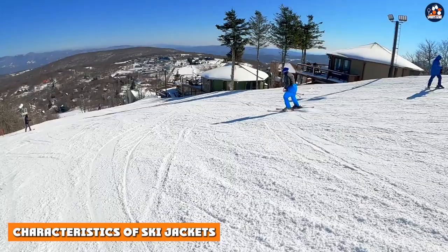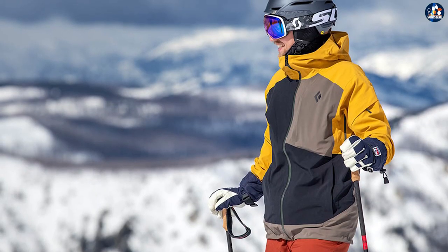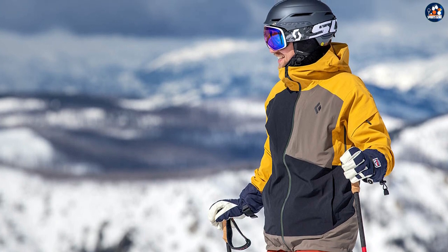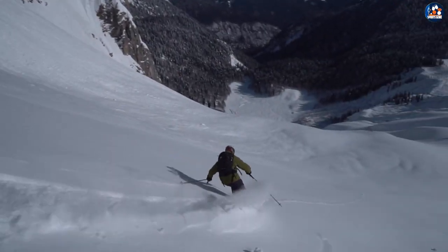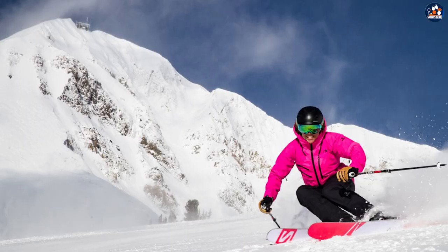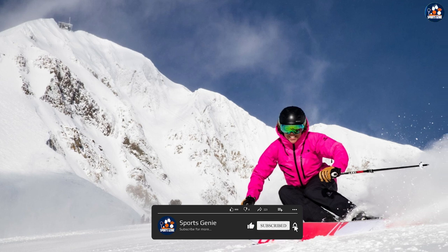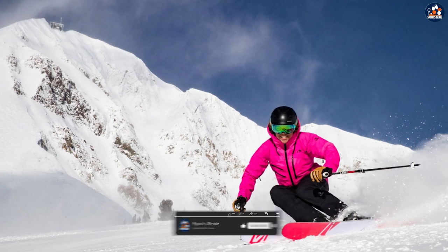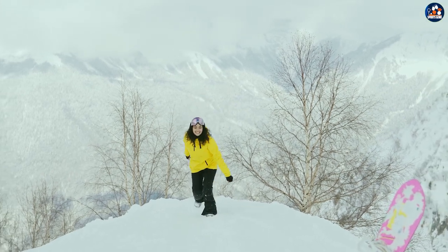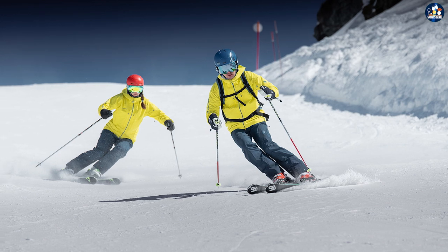Characteristics of ski jackets. Breathability: ski jackets are designed to be breathable, so you don't get too hot while skiing or snowboarding. Waterproofing: ski jackets are made from waterproof materials to keep you dry in wet snow and slushy conditions. Range of motion: ski jackets have a relaxed fit and plenty of room for movement, so you can comfortably ski or snowboard without feeling restricted. Safety features: many ski jackets come with safety features like reflectors or extra padding in case of a fall.